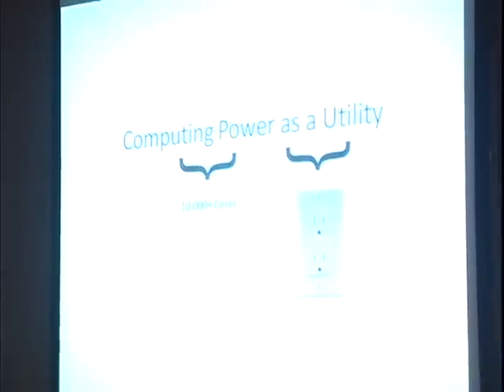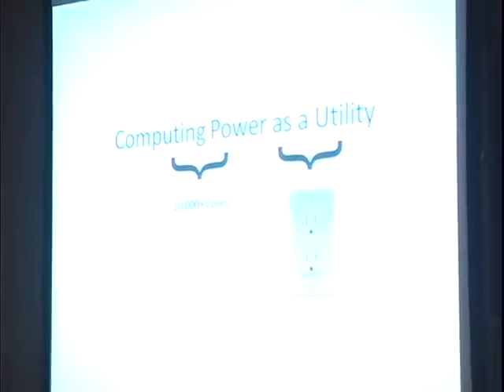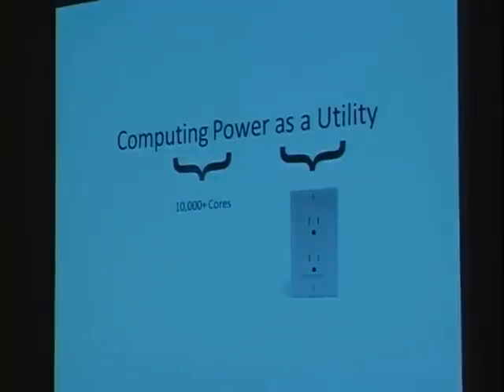We'll know we're successful when developers no longer have to think about computational power — they take their algorithm and push it off into the supercomputing cloud. Ultimately, you will have a supercomputer at your fingertips. As I'll show you in the demos today, we're pretty far along, and you can already see exactly how much computational power is gatherable in a very easy way.